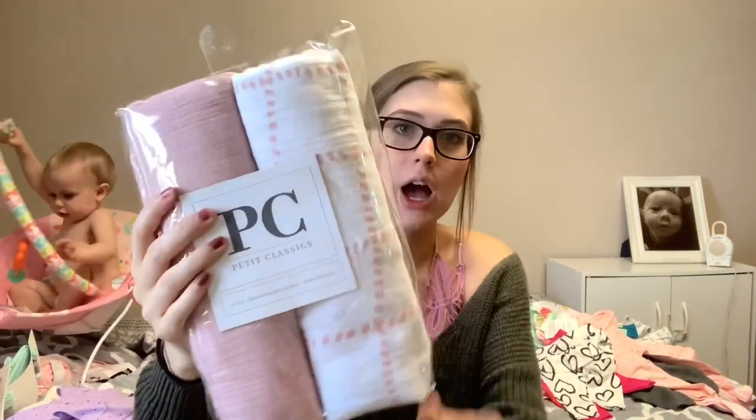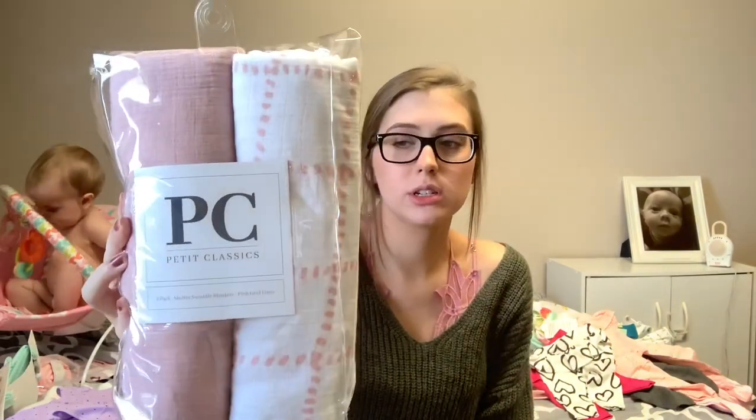I think I got these from Target — they're just muslin swaddles. I used these a lot with Grayson when breastfeeding because they're so thin and breathable. I also used them as a car seat cover in the summer because I don't like to put a huge thick cover on the car seat. These are very thin and breathable, and I still have the ones from Grayson, but I just got a couple more that are just pink.